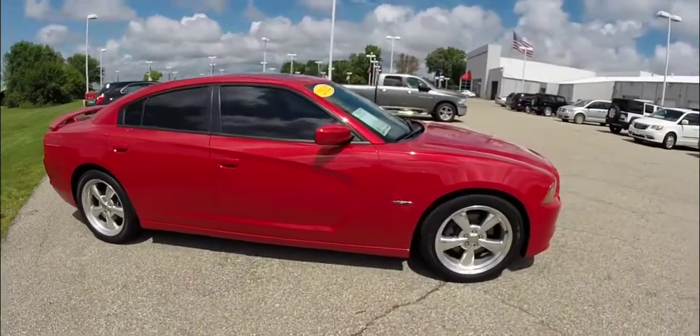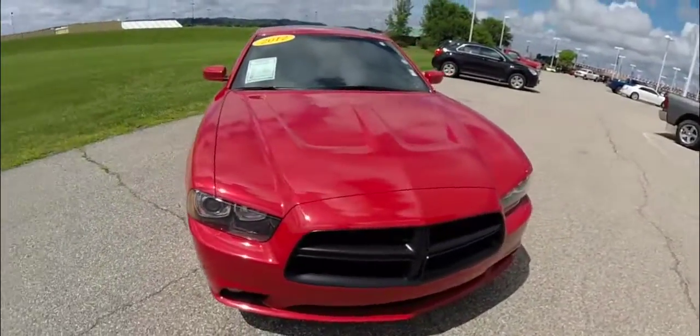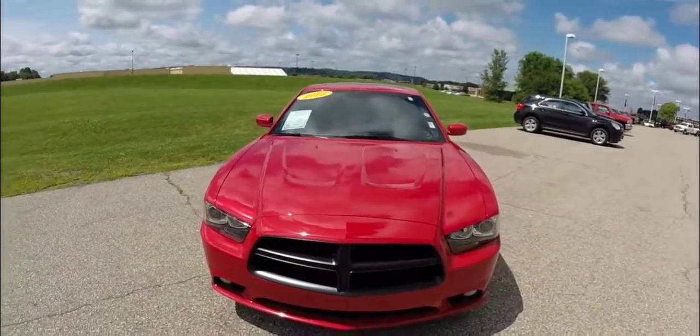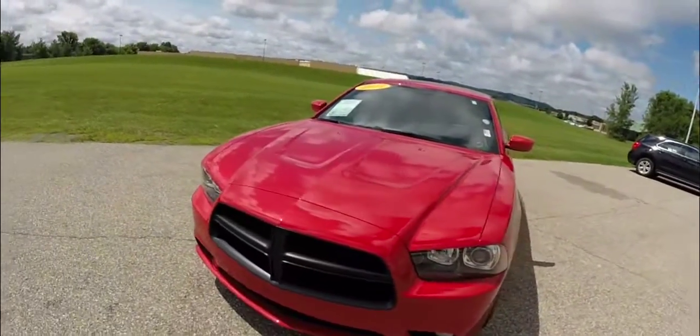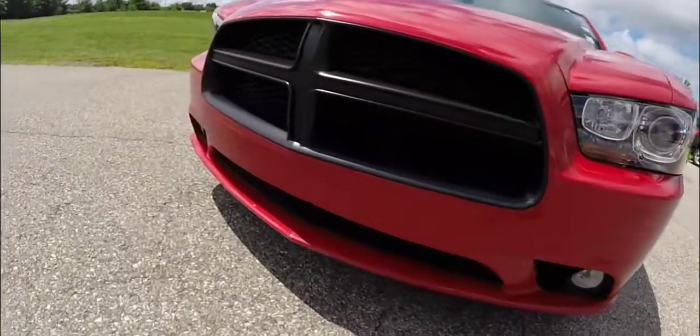That concludes our quick walk around look at this 2012 Dodge Charger RT Maxx. If you have any questions or would like to see this vehicle, please contact our showroom. One of our friendly sales staff would be happy to answer any questions you may have. And as always, thanks for watching.